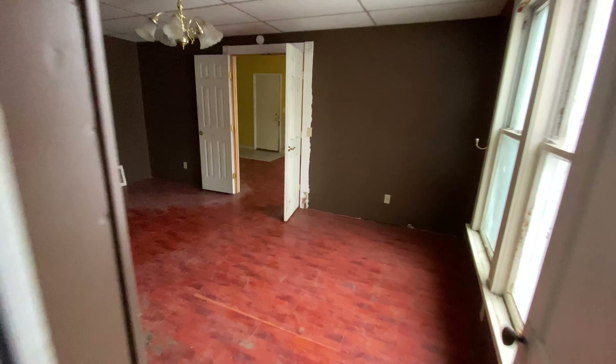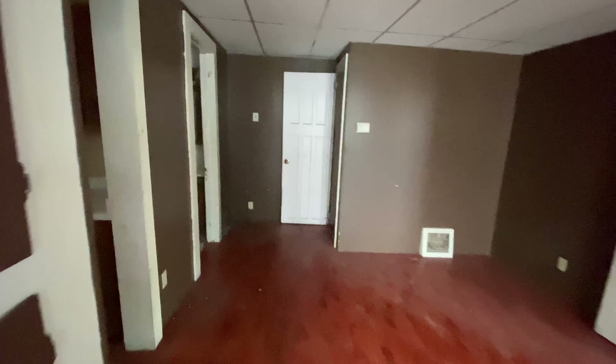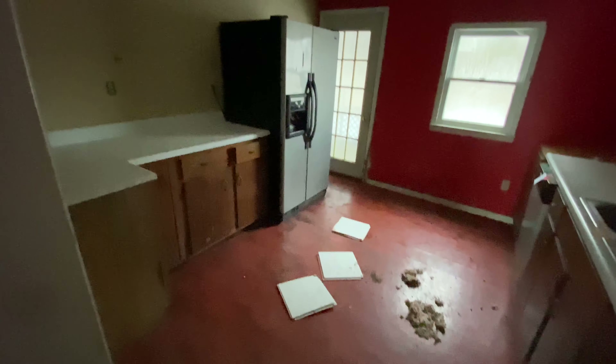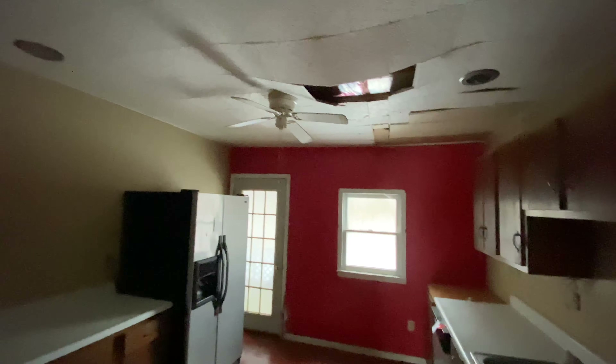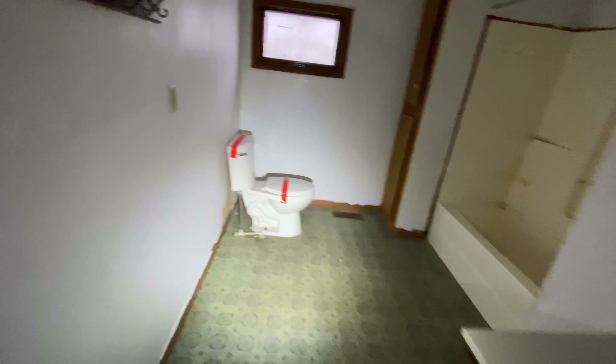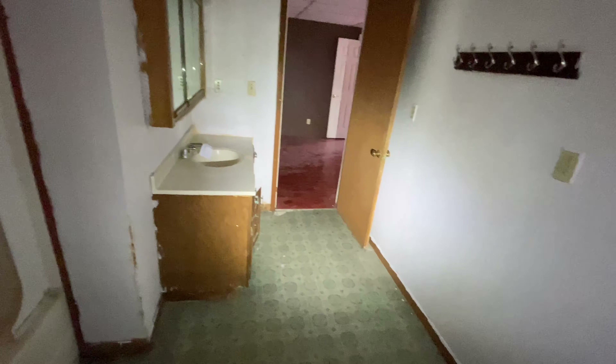Looks like it's got concrete. Some storage up top. 2,700 square feet — this could be a long tour. Large bathroom, nothing to report home about though.